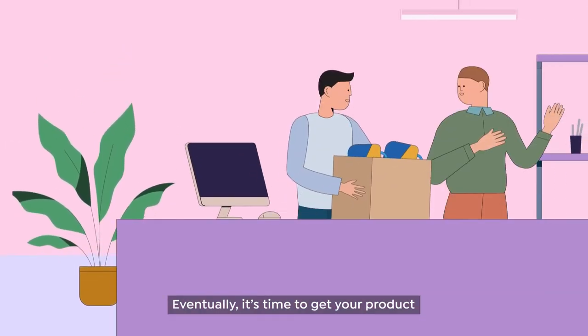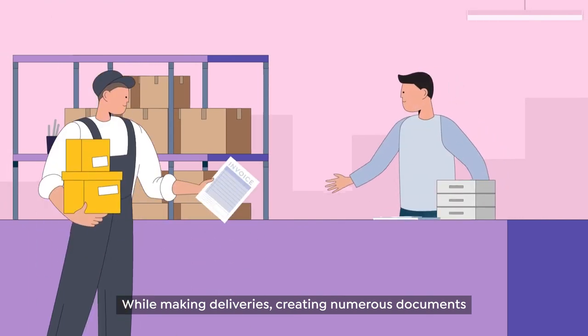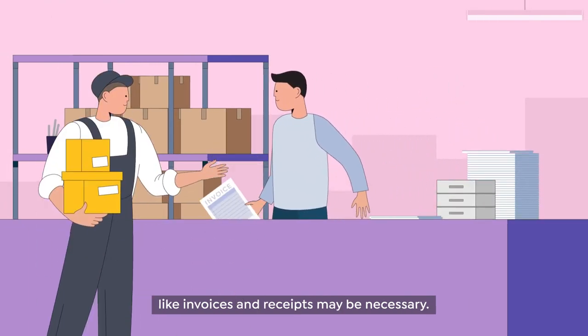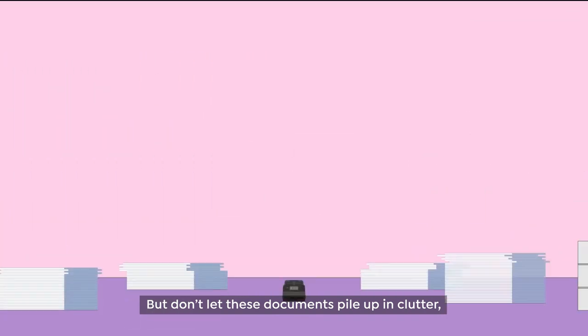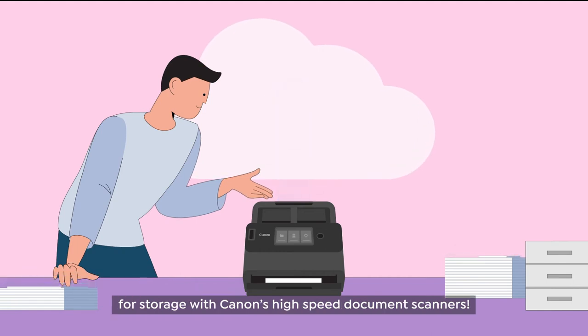Eventually, it's time to get your product out to excited customers. While making deliveries, creating numerous documents like invoices and receipts may be necessary. But don't let these documents pile up in clutter. Simply convert all of them into digital versions for storage with Canon's high-speed document scanners.